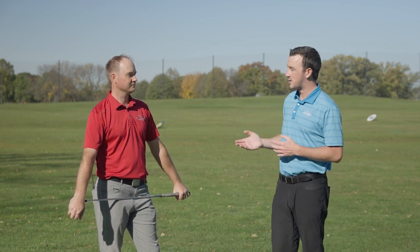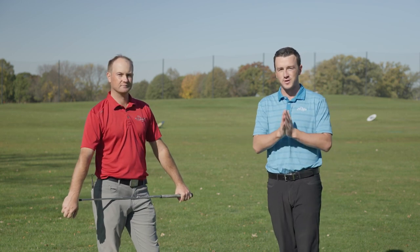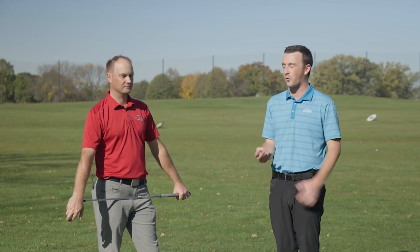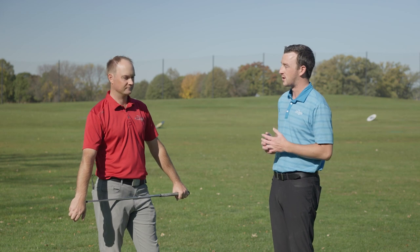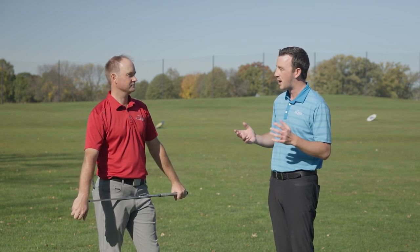I've been curious about this for a while, especially if you live in the Midwest, United States. This climate can change quite a bit — you're experiencing all four seasons when you're playing golf essentially. So what do you think we're going to see here? Do you have any hypothesis?